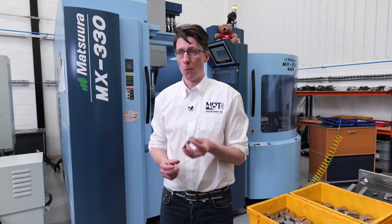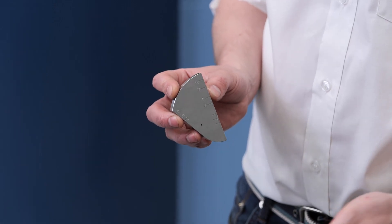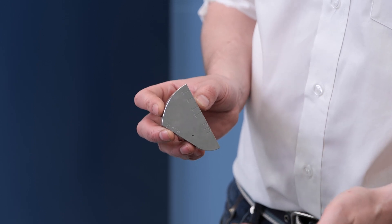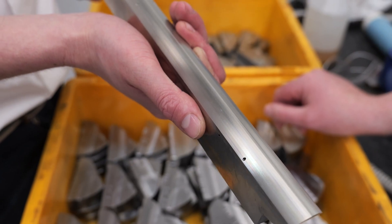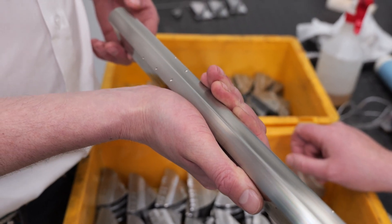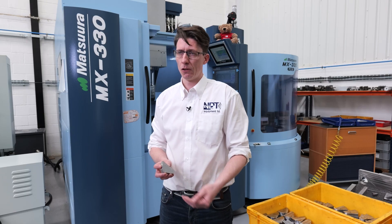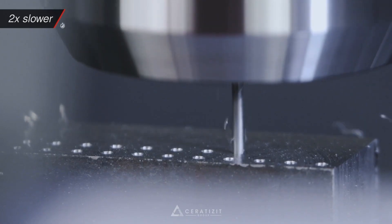This has a 1.5mm hole in it, which to us is quite a large hole. We're going down to 0.2mm — and not just into aluminium or soft materials, but we've done 0.2mm into 17-4 PH stainless steel, which is quite hard, still 2mm deep.